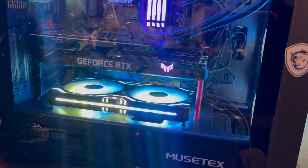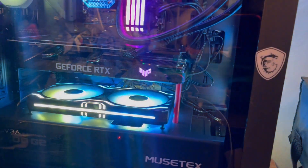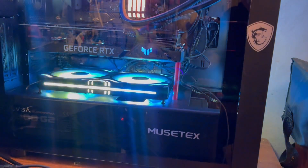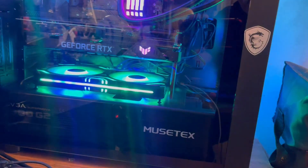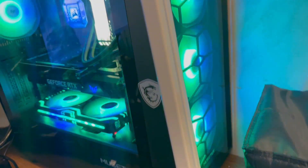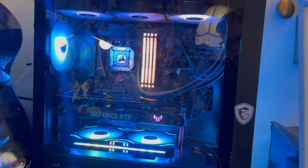That video card is so long I had to have a support at the end of it. I think that support I made looks pretty cool — you can buy card supports. This is a Mustang case. It was on sale, usually around 200 bucks, and I got it for 80 bucks.